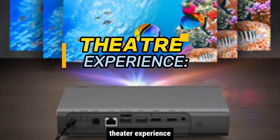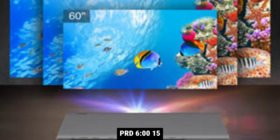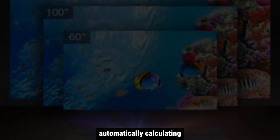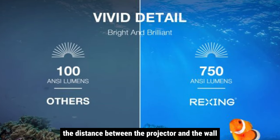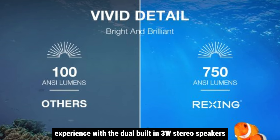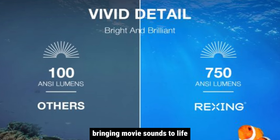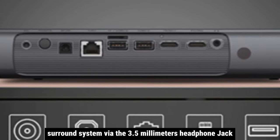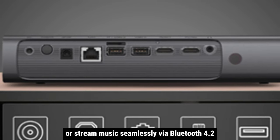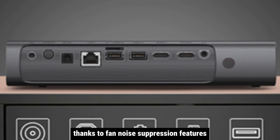Step into a world of cinematic bliss with the Rexing PRD615. The autofocus feature eliminates the hassle of manual focusing, automatically calculating the distance between the projector and the wall for crystal-clear imaging. Enjoy an unparalleled audio experience with the dual built-in 3W stereo speakers, bringing movie sounds to life. Connect your own surround system via the 3.5mm headphone jack or stream music seamlessly via Bluetooth 4.2, without worrying about fan noise thanks to fan noise suppression features.